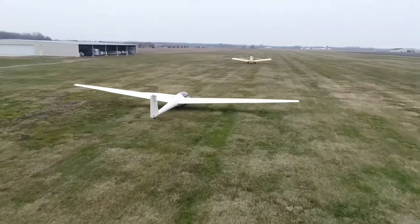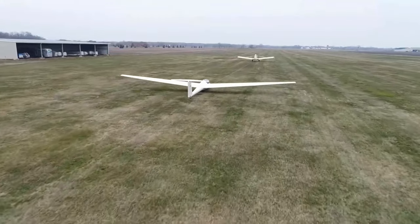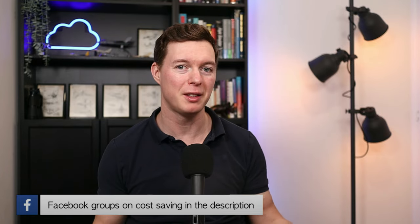Welcome to my video series on getting into different types of flying on a budget. In this series I'm covering everything from the super cheap to the expensive. No matter your budget, there is a way to live that childhood dream of becoming a pilot and flying. Check out my Facebook group for further flying and cost saving discussions.